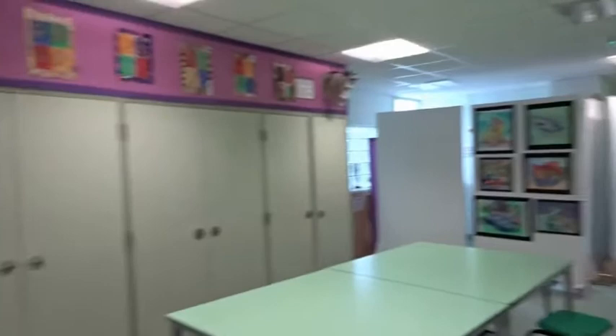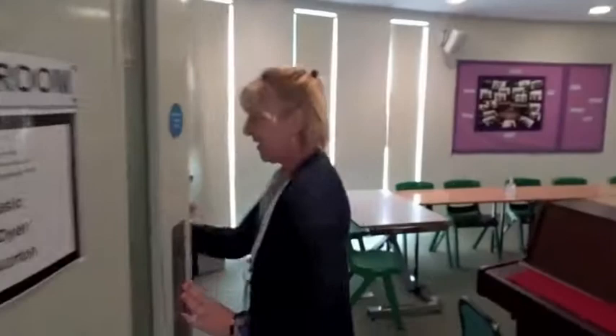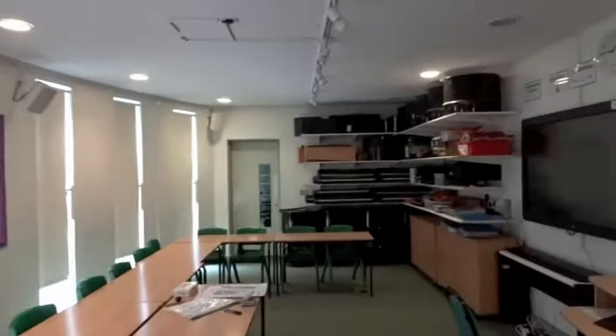We're going to go to the music room next. Here we are — this is the music room. In the music room there are lots of keyboards and drums and lots of other musical instruments that you'll be able to learn how to play.